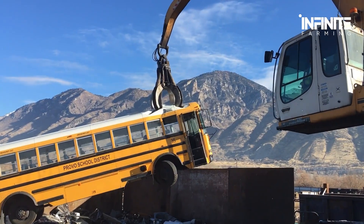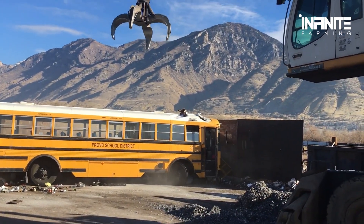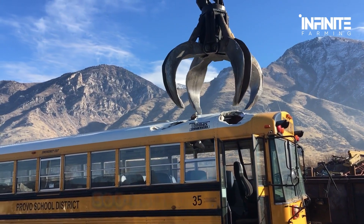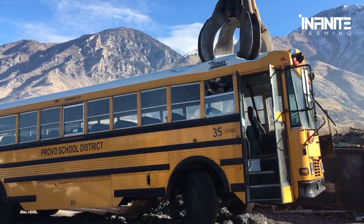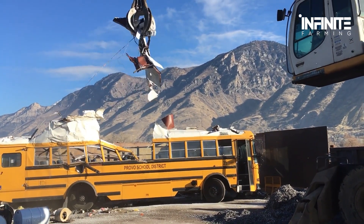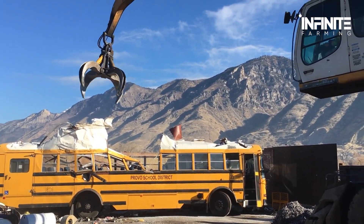What if I told you one of these machines is capable of crushing a fully loaded school bus with just one claw? Meet the claw arm, a mechanical titan equipped with a 500 horsepower engine that makes crushing metal look effortless. Just to put that into perspective, a standard school bus has about 200 horsepower — that means this monster is more than twice as powerful and designed to rip through steel like it's nothing.